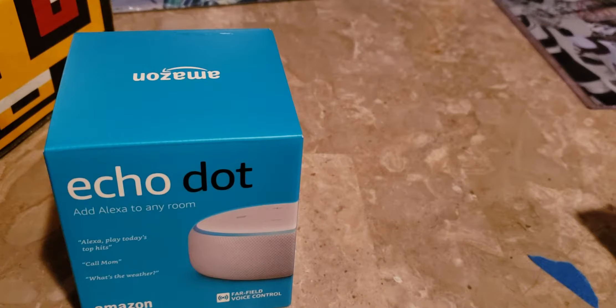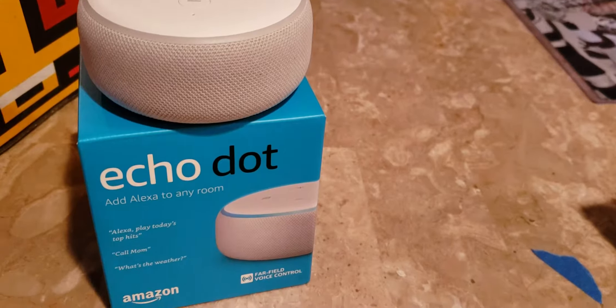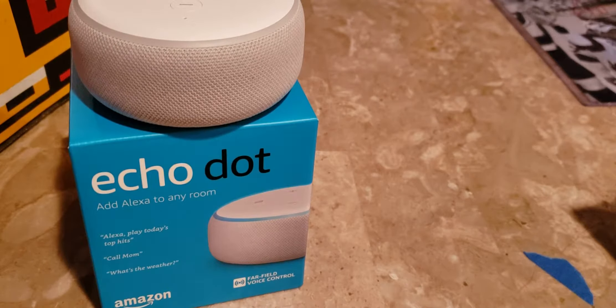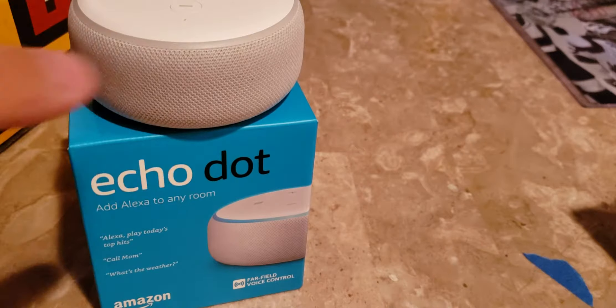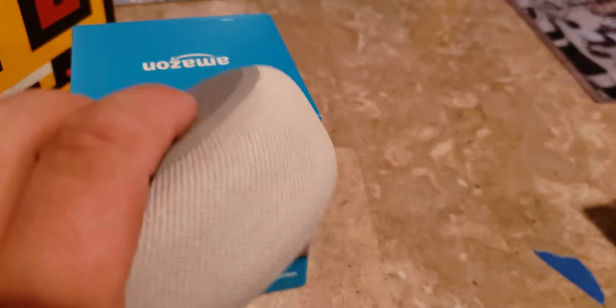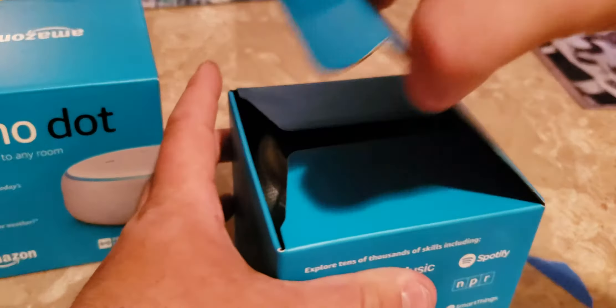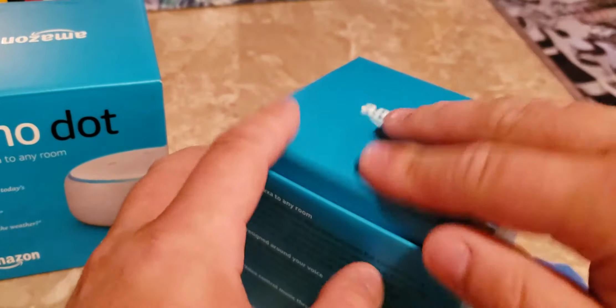I have one Echo Dot here. These were on sale for $22, and then they also had a deal where you buy two for the price of one, so I took advantage of that. So that one right there is the sandstone one. My camera makes these boxes look a lot darker than they are — they look more like a teal slash aqua blue when you get them in the mail. And then I have the heather gray in here.